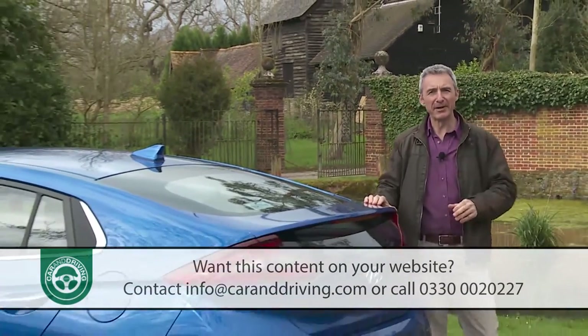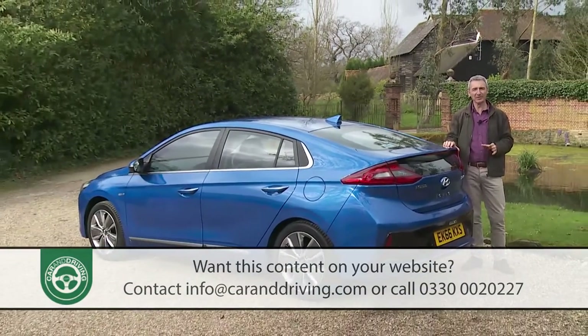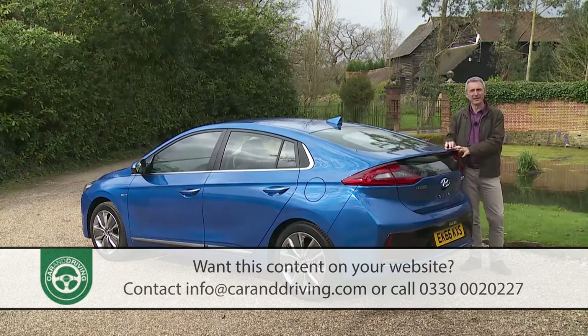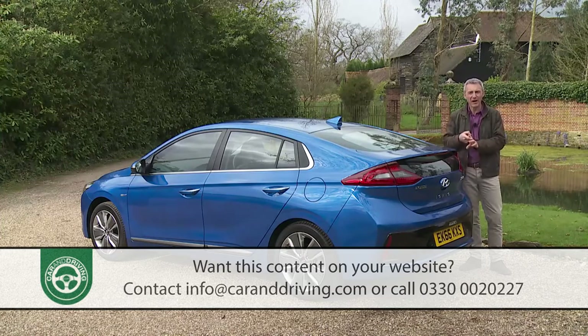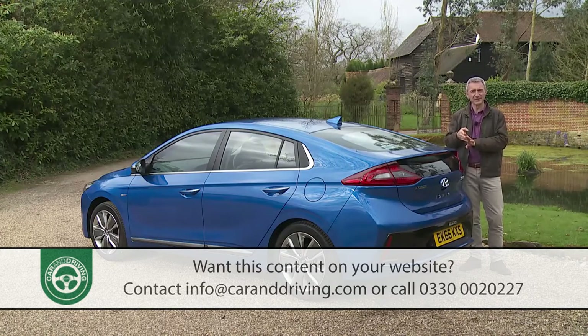By then the Korean maker predicts that over six million eco cars will be sold on our continent each year. Models like this one are in some way electrified. It's safe to predict that quite a few will be Hyundais, given that by the start of that decade the company aims to be selling no fewer than 22 different contenders of this sort: 12 hybrids, six plug-in hybrids, two full electric vehicles and two hydrogen-powered fuel cell models.